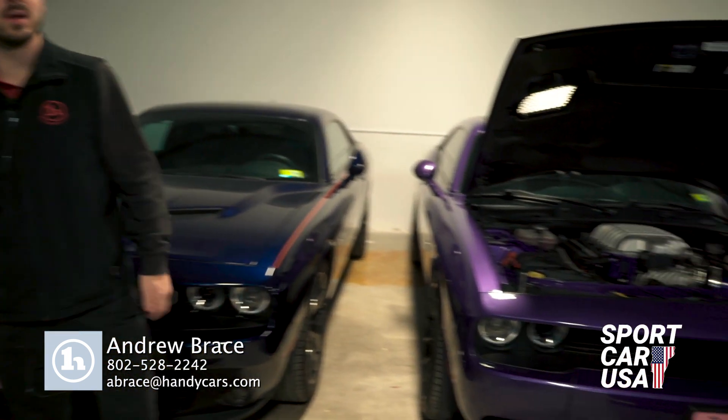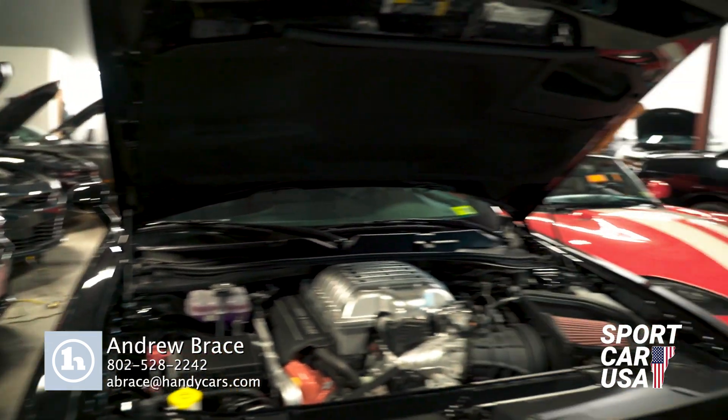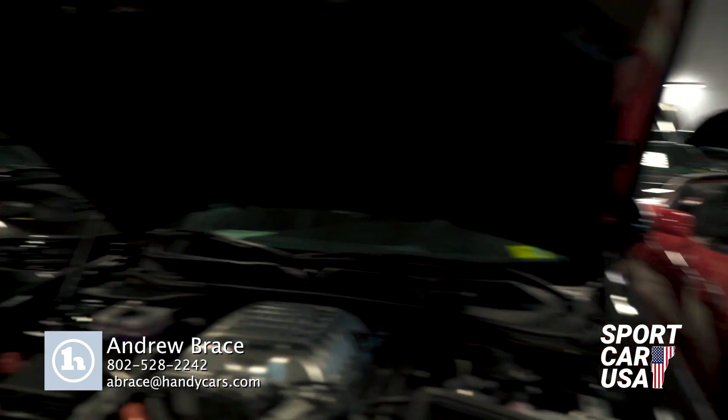Where we have this vast inventory — all these different cars: Corvettes, Challengers, Chargers, Mustangs. Give me a call at 802-528-2242. Let me know what we can do to get you into one of these beautiful cars.